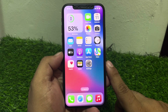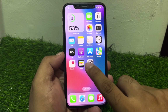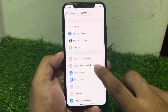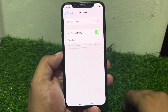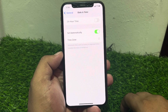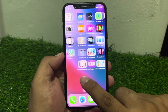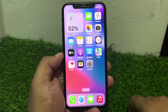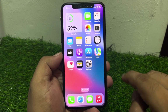If solution number four is not working, apply solution number five: check date and time. Tap on Settings, tap on General, scroll down, tap on Date and Time, and make sure your date and time is set automatically and the time zone is enabled. If the time is not set correctly, set the time manually to fix your problem. If all solutions are not working, contact support at apple.com and restore your iPhone via iTunes.